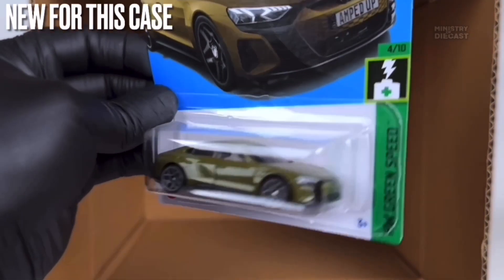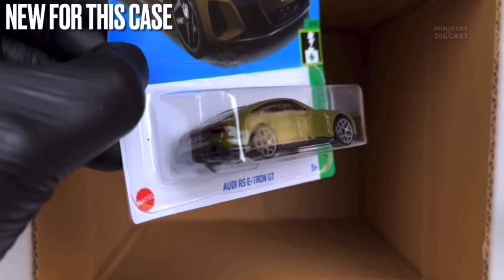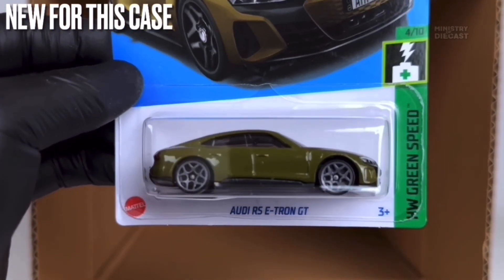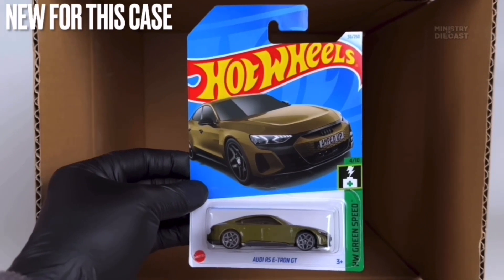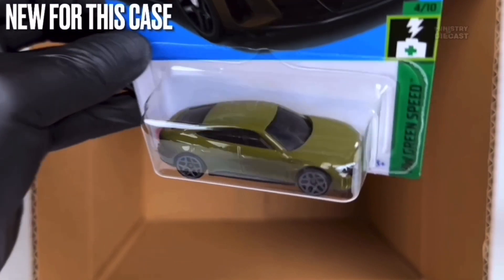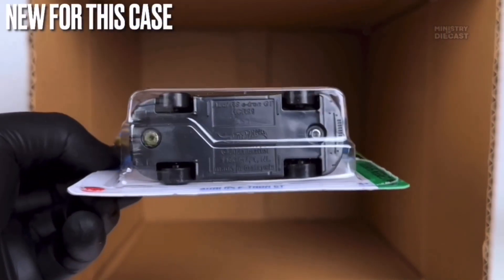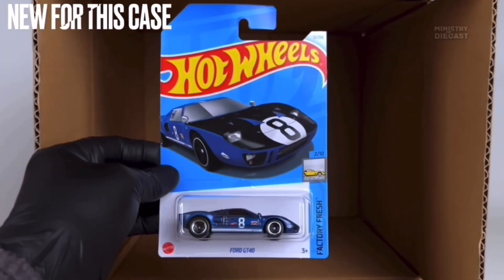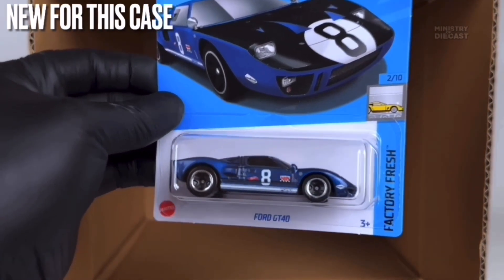Next up we do have the Audi RS E-Tron GT — this thing is weird. I'm not a big fan of the color but I do quite like the casting itself, and I've already got it in my collection in gray. This thing does receive front and rear tampo work, has been painted in a really weird brownish green glossy color, and is rolling on the five-spoke wide design wheels painted in gray. I probably will not pick this up.